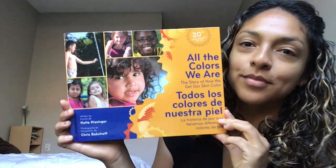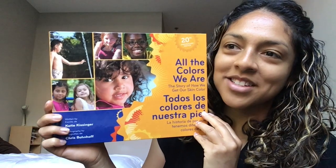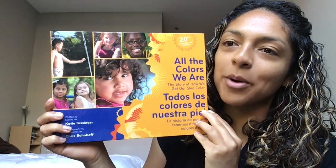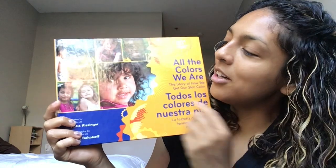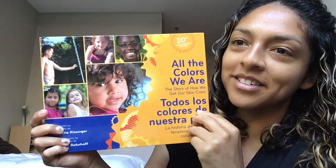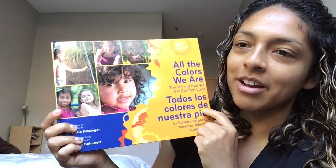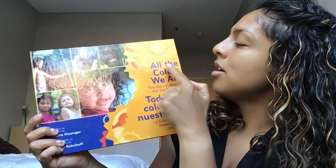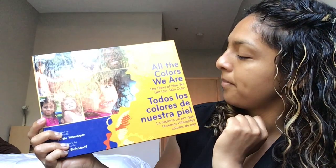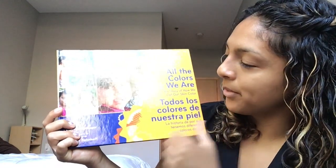Nice job! Alright preschoolers. Let's take a look at our book. What do you see? I spy a bunch of kids. And guess what? All of these kiddos have a different color of skin. They all have a different shade of skin. Let's get out a reading finger and read the title of our book. Here we go: All the Colors We Are. The Story of How We Get Our Skin Color.